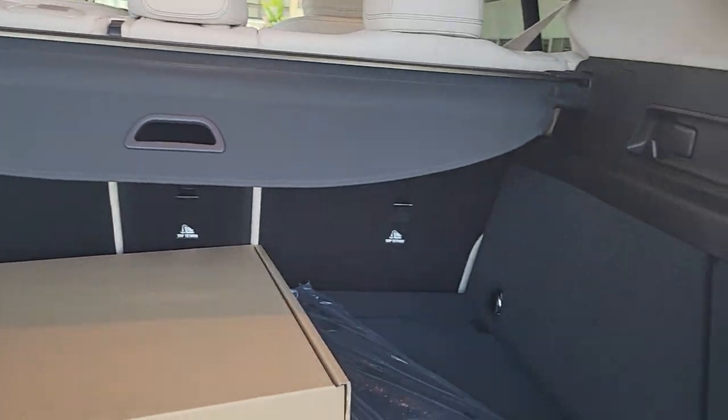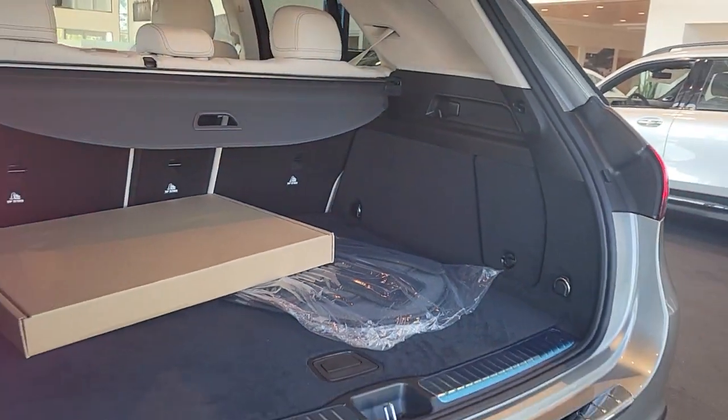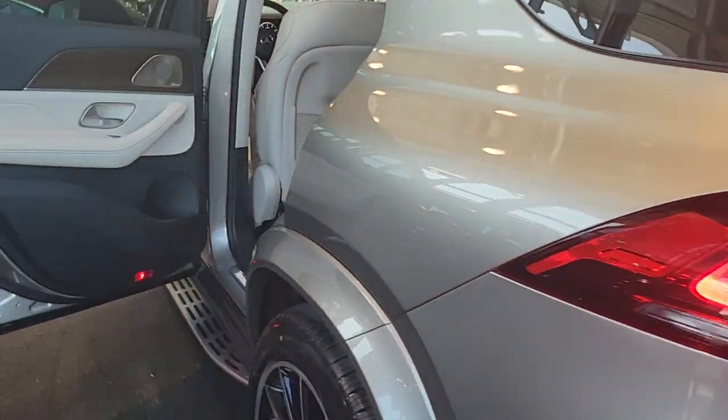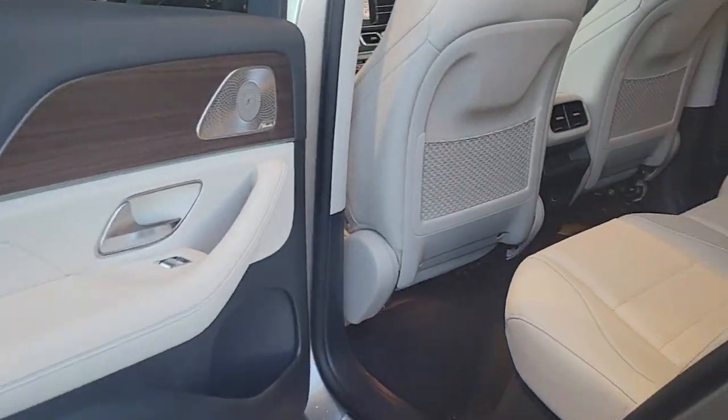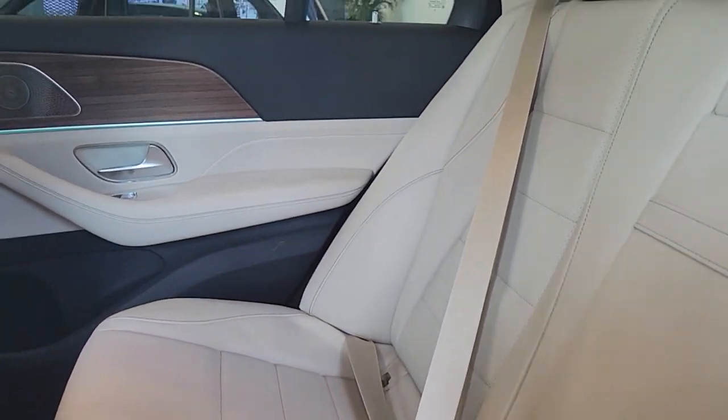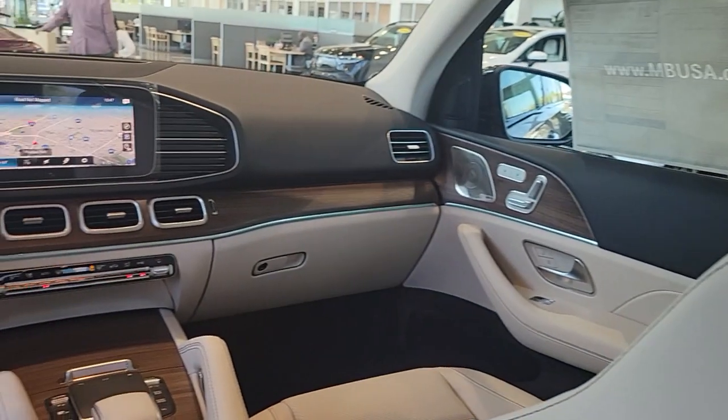These are just some of the great options this vehicle comes with: panoramic roof, navigation system, keyless entry, sun moonroof, premium sound system, satellite radio, fog lamps, power passenger seat, lane keeping assist, and heated mirrors.